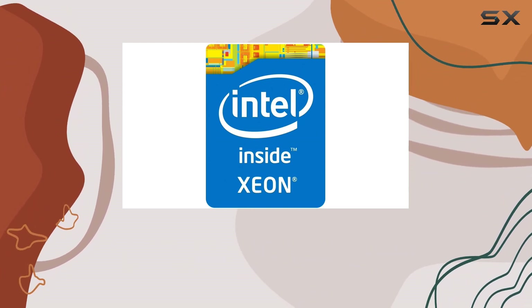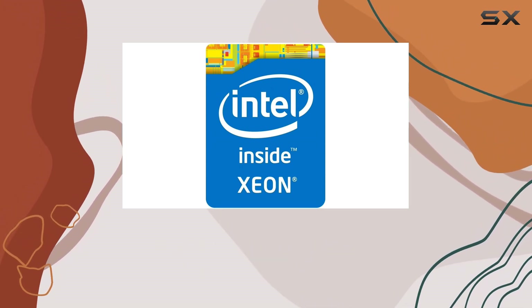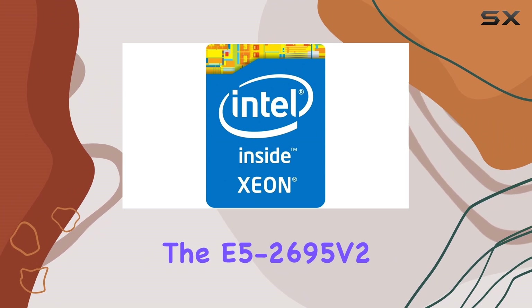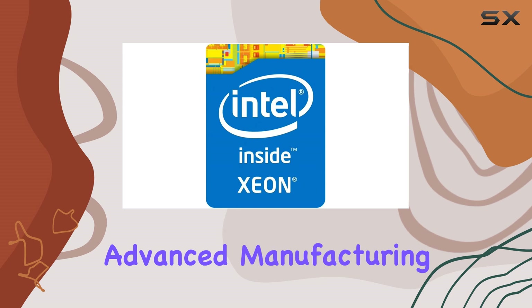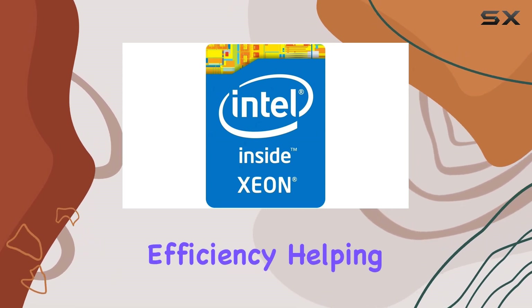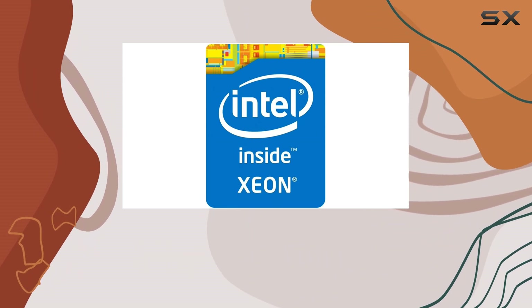But performance isn't the only thing that matters when it comes to processors. Efficiency is also key, and the E5-2695 V2 doesn't disappoint. Thanks to Intel's advanced manufacturing process, this CPU delivers impressive power efficiency, helping to reduce your energy bills without sacrificing performance.